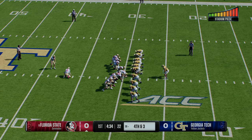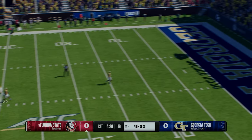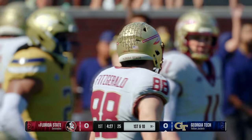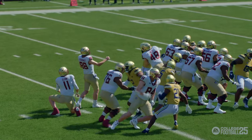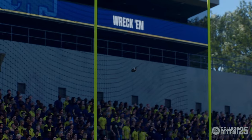On fourth down, out comes the field goal unit. He missed it. With that miss, no change in the score. That's a missed opportunity for some points — the way they were moving the football, I thought maybe a touchdown or at least three points, but instead he shanks it.